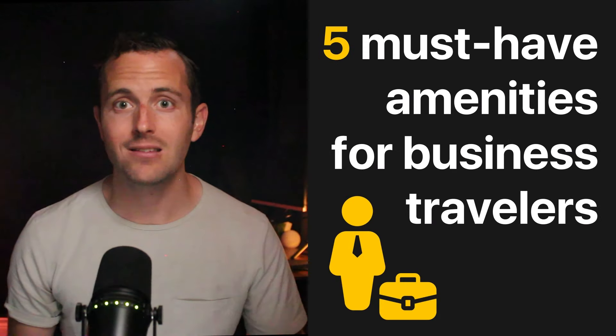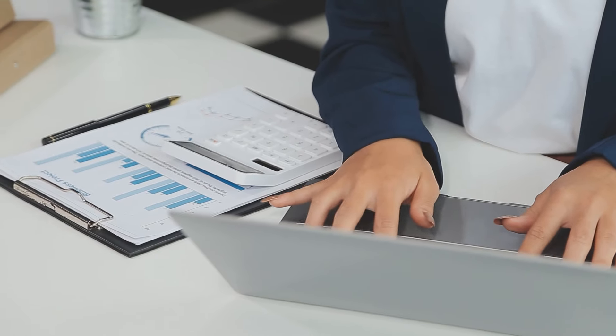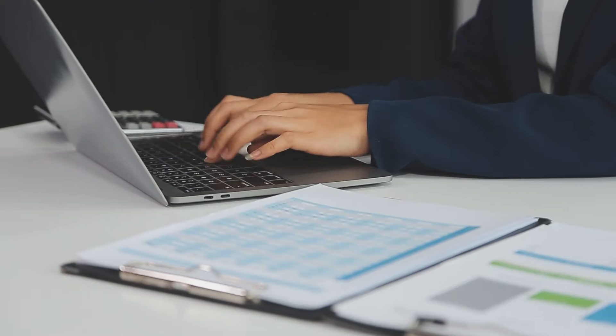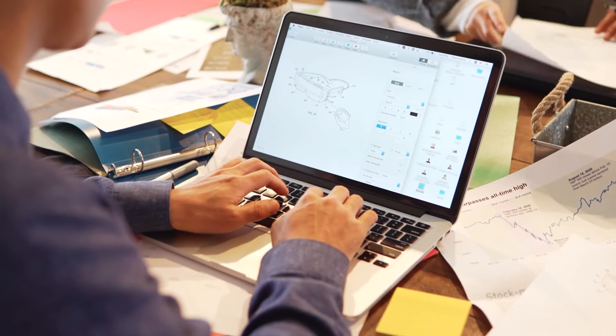Let's start with five amenities that'll make you business travel ready on Airbnb. Becoming business travel ready means that people booking travel for work will now be shown your listing, which will pretty much guarantee you extra bookings and higher rates. Here's what you'll need.